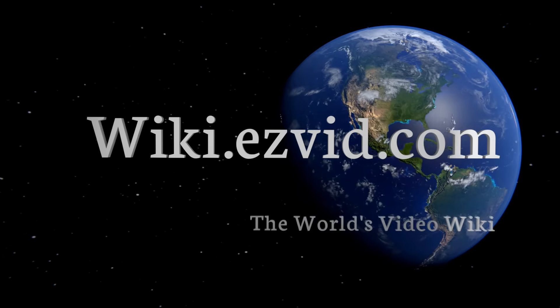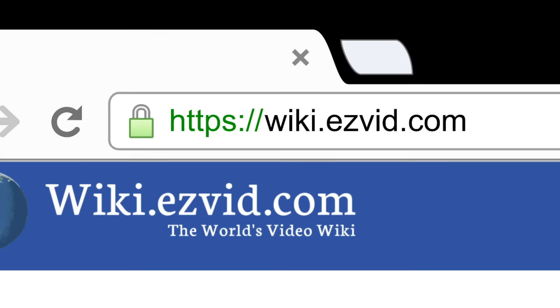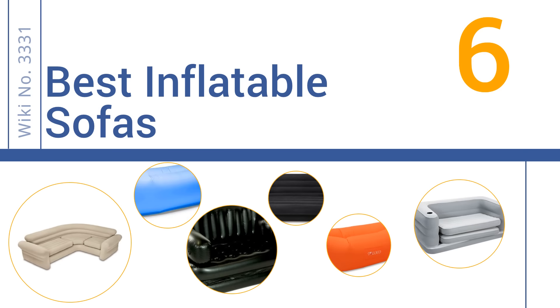wiki.easyvid.com — search EasyVid wiki before you decide. EasyVid presents the six best inflatable sofas. Let's get started with the list.